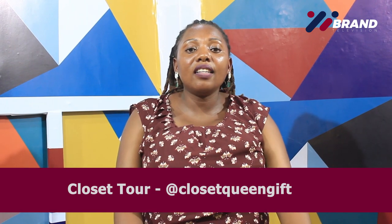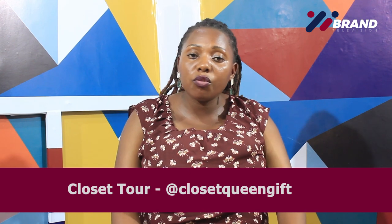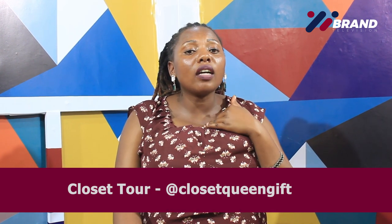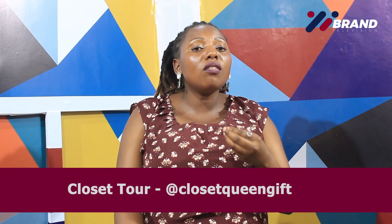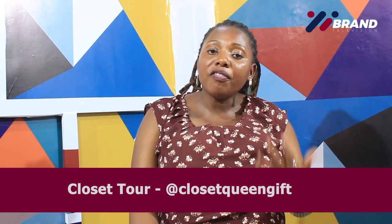Hi, it's Closet Queen once again here on Brand TV. I'm here for another episode on Closet Tour. Today we are going to be talking about 10 ways on how to declutter your closet in an easy way.